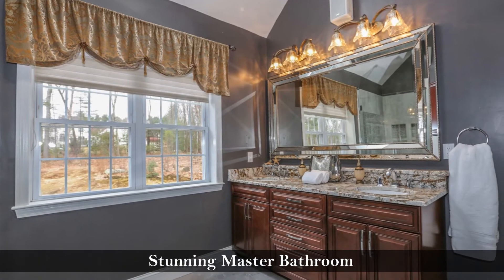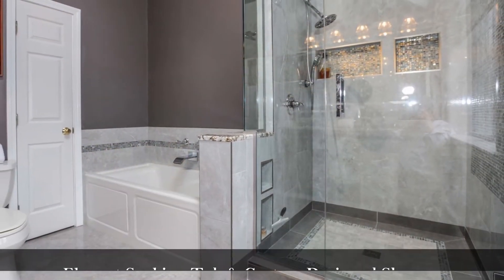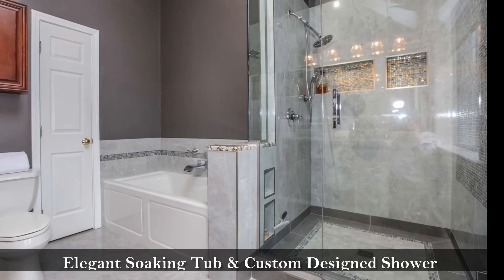The stunning master bathroom features a double vanity with granite counters, an elegant soaking tub, and a custom designed shower.